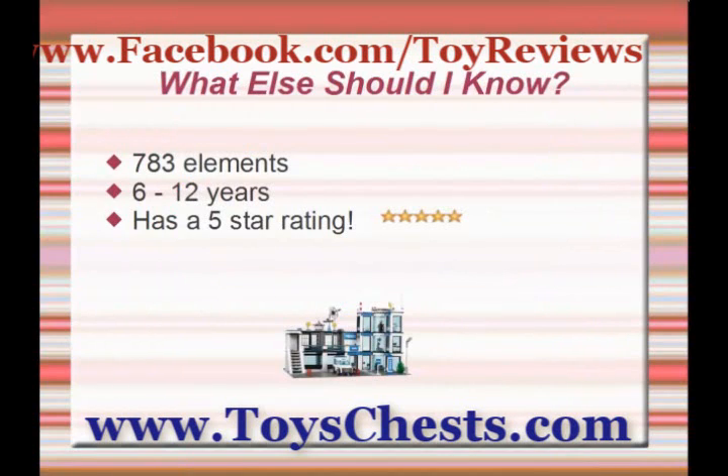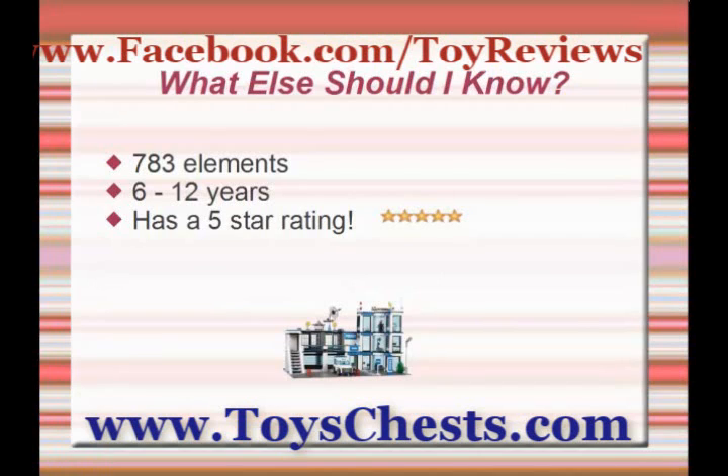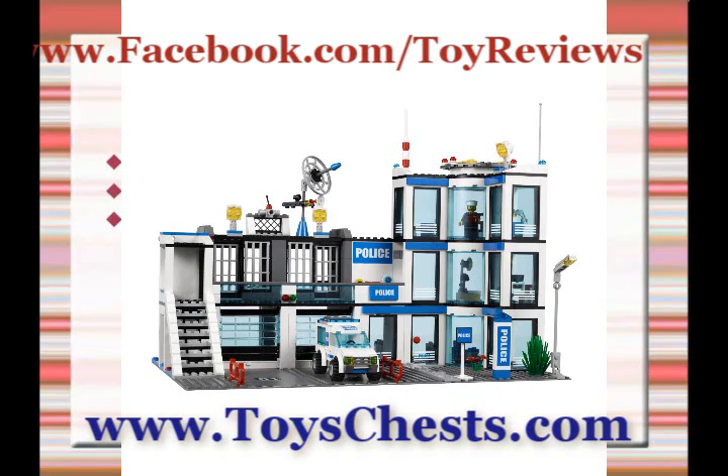You get 783 elements with this Lego kit. It's meant for ages 6 to 12. It also has a five-star rating, which means all customers who have rated this toy have given it the full five stars. To order, go ahead and click on the link today.